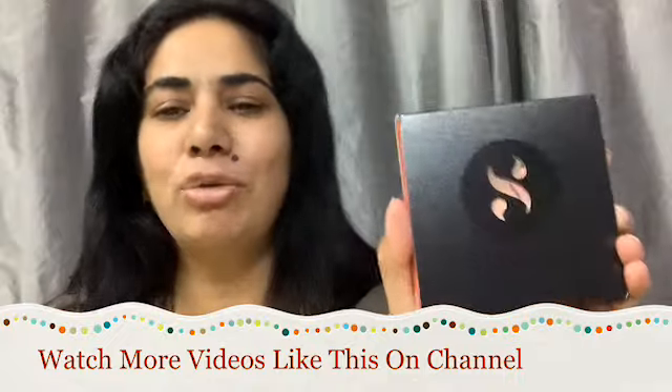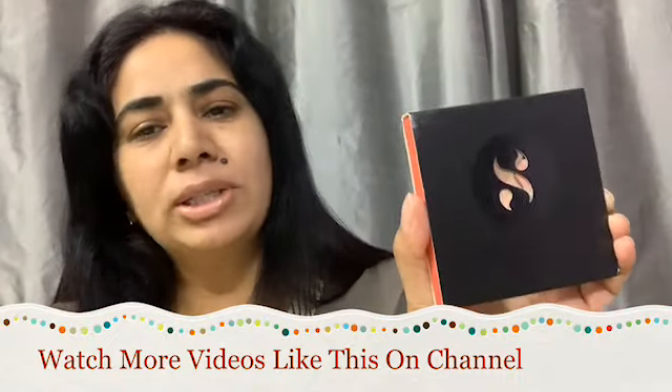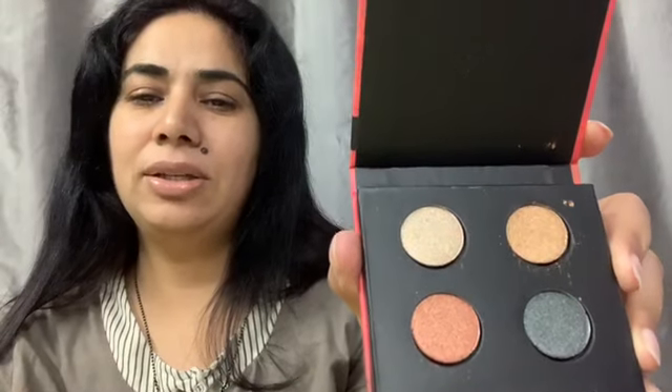This is the first product from the box. There were a lot of choices available, so you can choose any product of your choice. I have received the Shugar Blend The Rule Eyeshadow Quad, shade number 13, Paparazzi. Its price is 699 rupees and it's a full size product. So let's check how it is — these are the shades, let me swatch them for you.